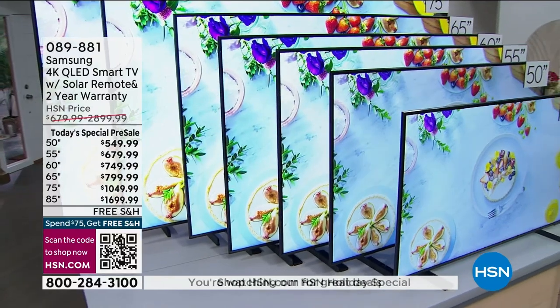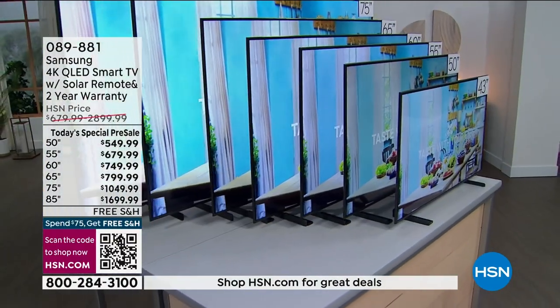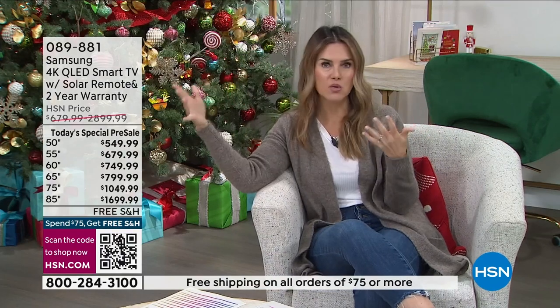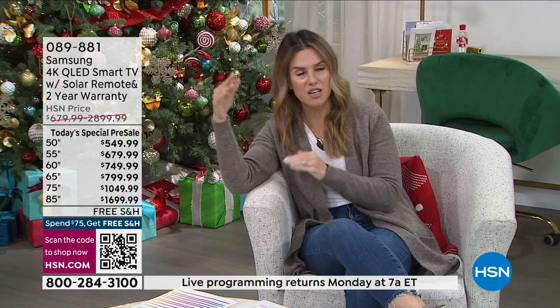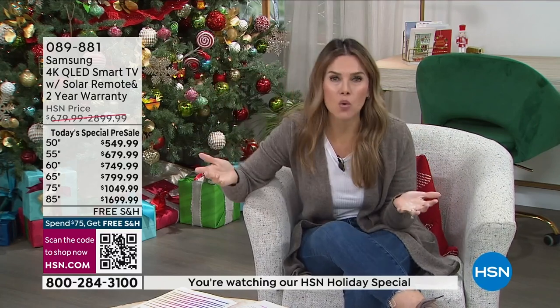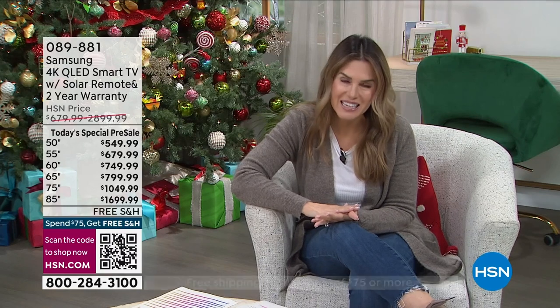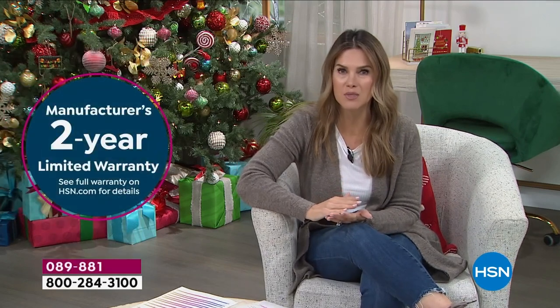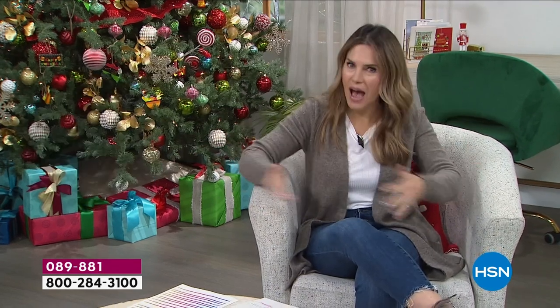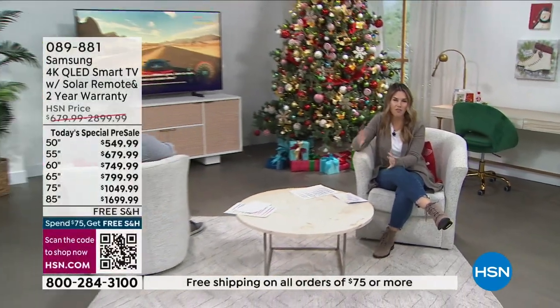We are closing out a year and opening up a new year and a new chapter. Which television do you want? Is it for your primary bedroom, the kid's bedroom, the family room? We've got a television for everyone — 43 inch is great for a kitchen or smaller guest room, but maybe you want 50, 55, 60, 65, 75, or 85. You get savings that are unheard of from the number one television brand. Our relationship with Samsung gives us a double warranty — a two-year manufacturer warranty.